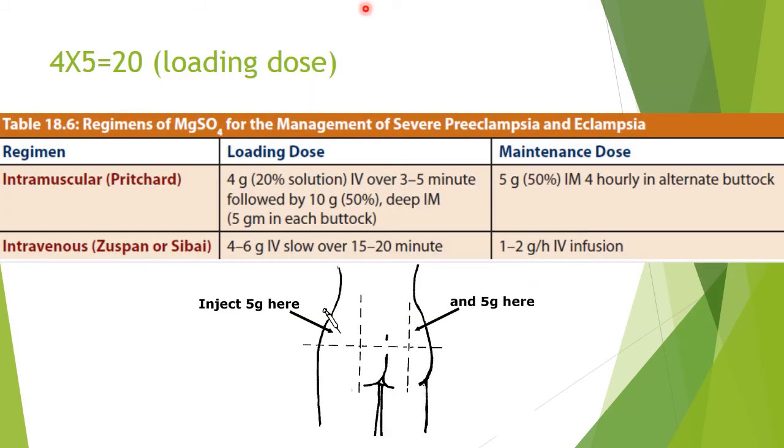Pritchard's regimen is the most widely used. The loading dose is 4g of 20% magnesium sulfate solution IV over 5 minutes, followed by 10g IM — 5g of magnesium sulfate in each buttock in the upper outer quadrant. The maintenance dose is 5g IM of magnesium sulfate in each alternate buttock. There is also an intravenous regimen, but Pritchard's IM regimen is most commonly used.